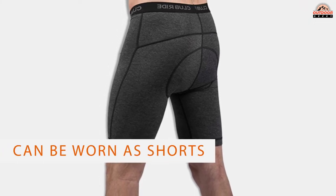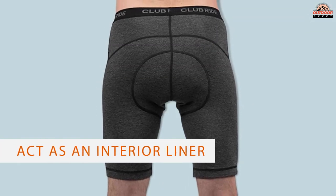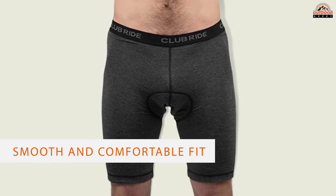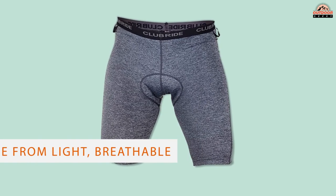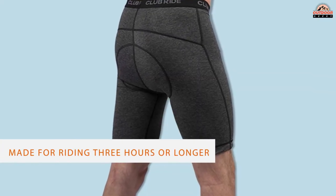Number three: Club Ride men's Woodchuck three-hour biking chamois. There are two types of mountain bike chamois — those that can be worn as shorts and those that act as an interior liner. This pair from Club Ride is the latter, meaning that you'll have to find another pair of bike shorts to wear over these. That said, this chamois is well designed and offers a smooth and comfortable fit, so it's worth the extra step. Club Ride knows a thing or two about making high quality chamois — the Woodchuck is made from light, breathable, stretchy fabric.